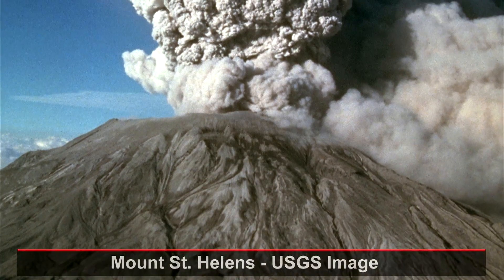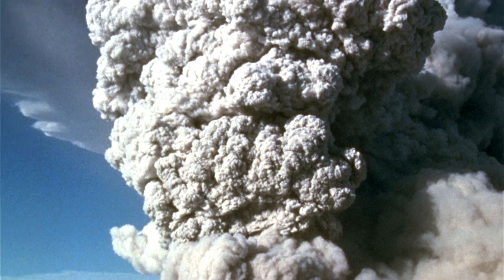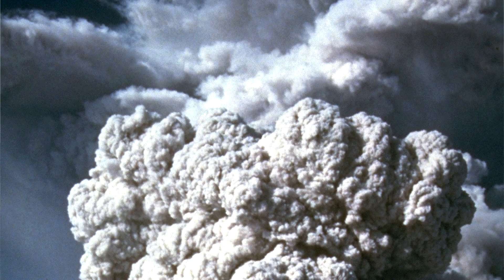The higher the magma silica content, the more dangerous the volcano. The stiffer magmas tend to trap explosive gases, which causes pressure to build.